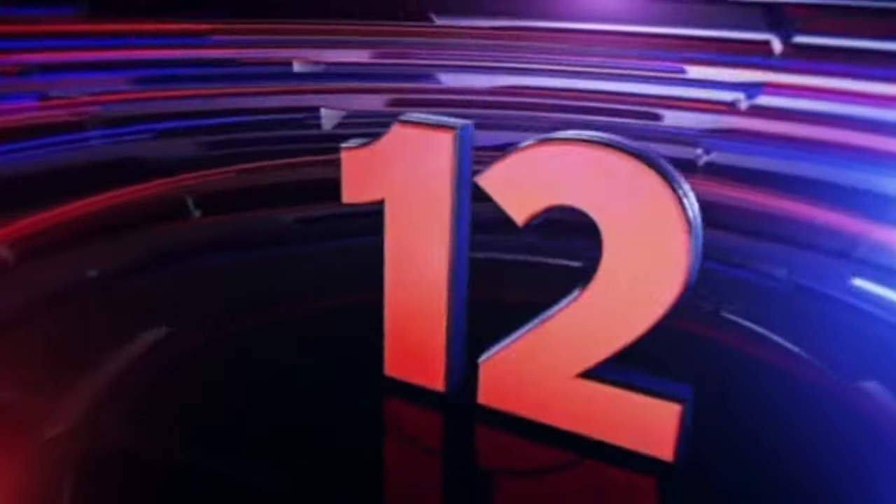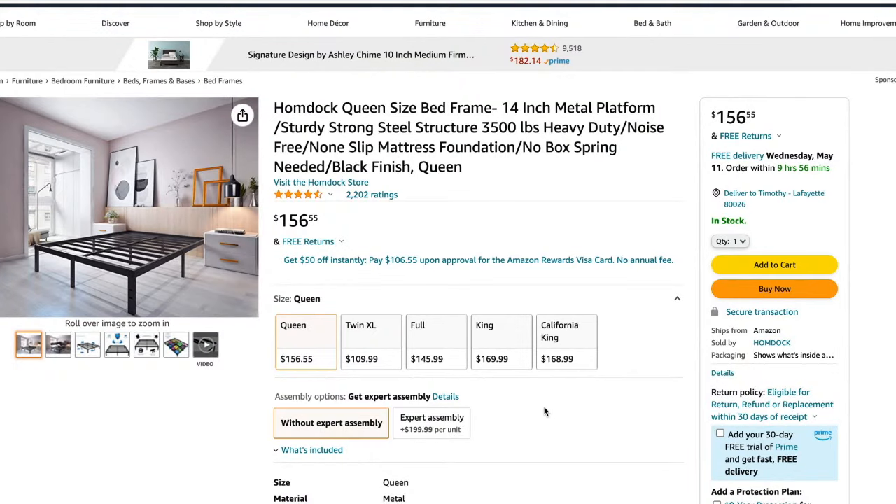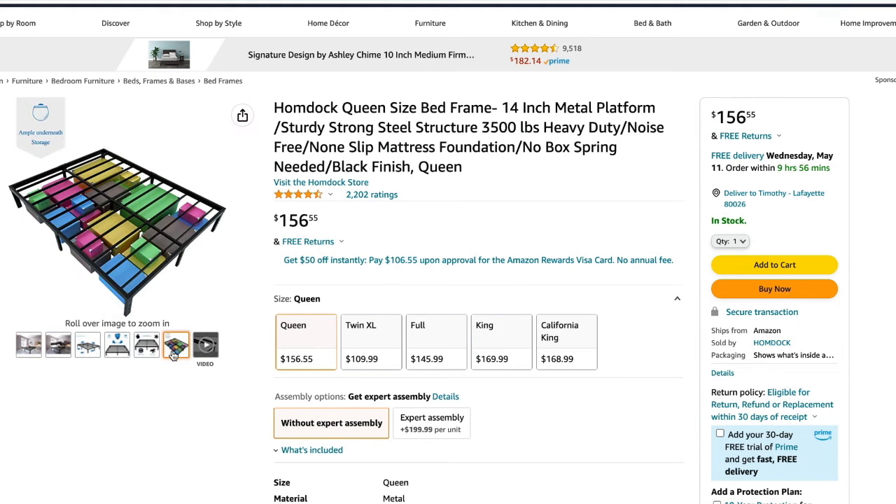Last up, we have the Humdok bed frame — a 14-inch high metal platform bed with sturdy steel slats and a steel structure. This can hold 3,500 pounds with no noise and no slipping mattress. You don't need a box spring; you can put the mattress directly on top. At 14 inches high, it also has room underneath for storage.